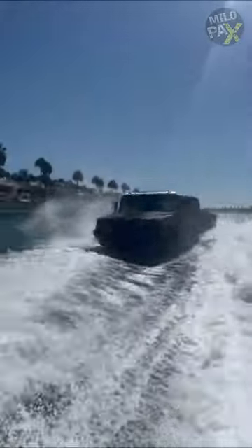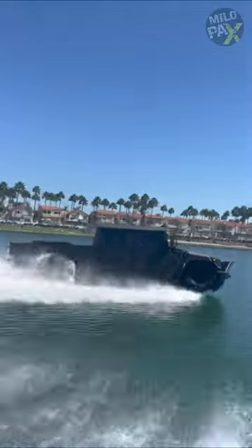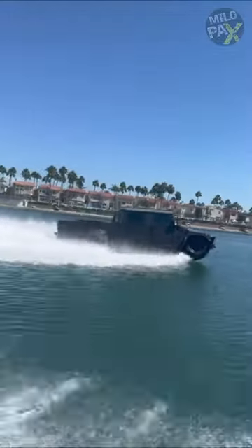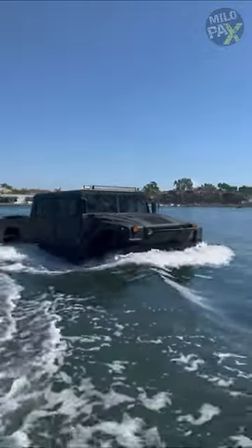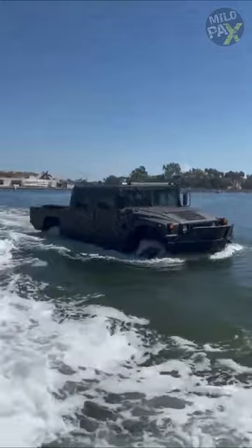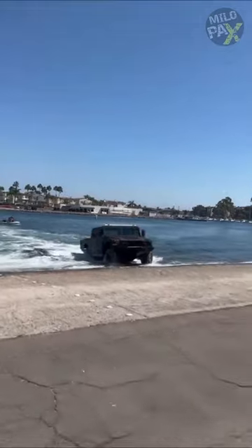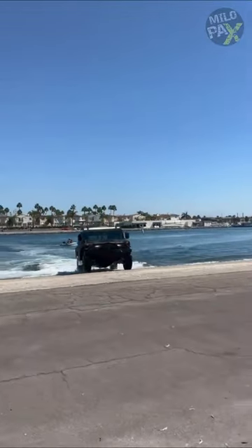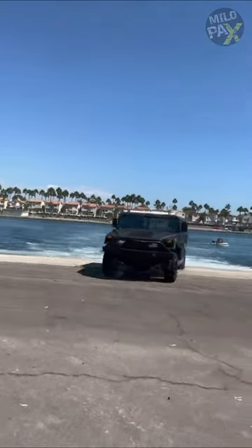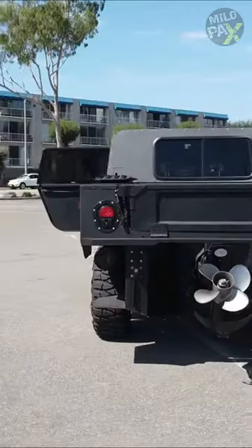This vehicle excels in both terrains, priced at a base of $465,000. Owing to its compact design, the H1 Panther can be accommodated within a standard 20-foot container for shipping. It achieves highway speeds on land and cruises at 35 knots on water. Impressively, it transforms from a four-wheel drive vehicle to a high-speed boat in just 20 seconds. Its range spans 380 miles on land or 96 miles on water.